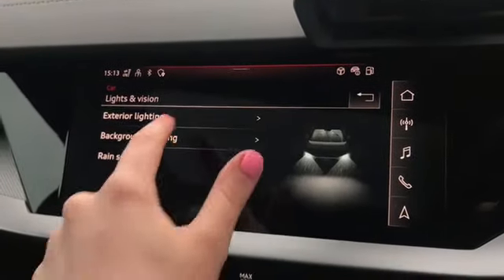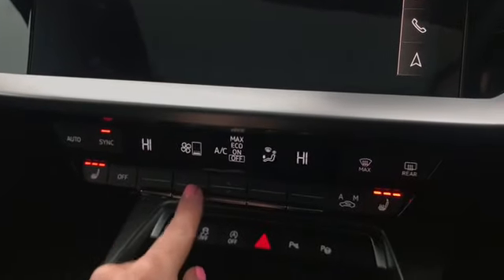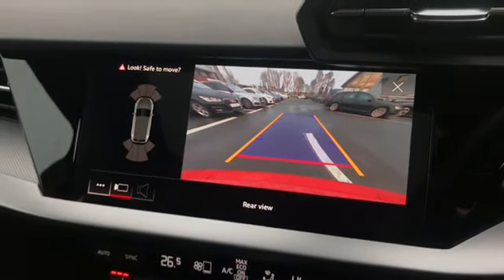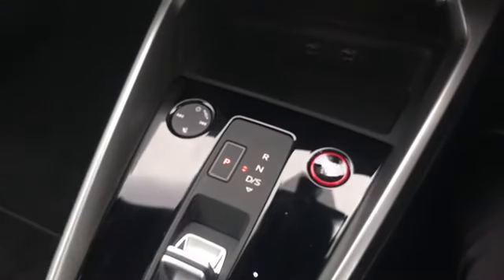You also have access to lights and vision, allowing you to change the brightness of the background lighting in the vehicle. We have dual zone electronic climate control with the heated front seats, along with the button to activate the rear view camera, which can also be activated by shifting the car into reverse gear.